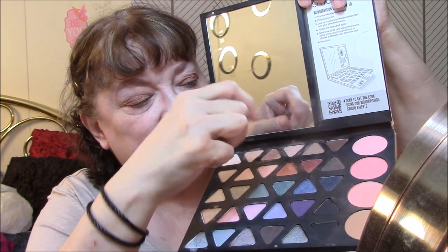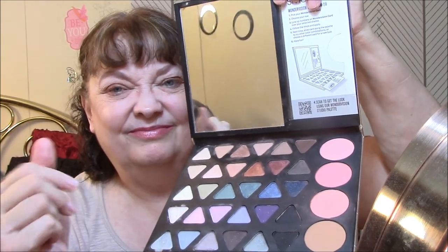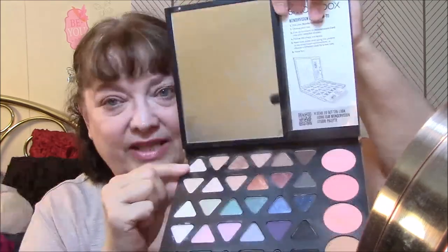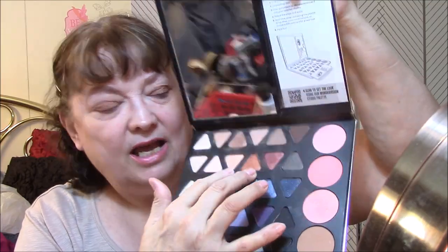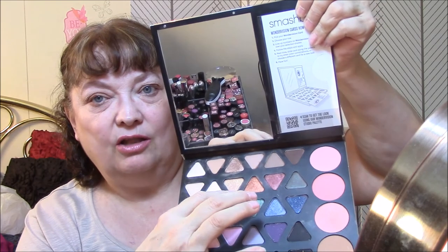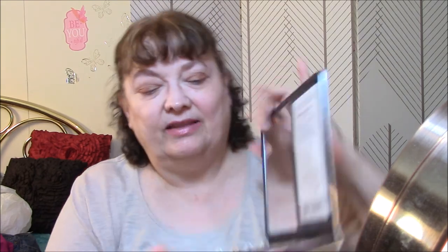I wore this, this, and this, and I will put in a picture — I did manage to get an okay picture out of the whole deal. Today I wore this and this for my transition, and I wore a combination of these two — this all over my lid and then this on the outer corner. And then I wore this blush. And for my lips today, I wore the Too Faced Melted Metal in Peony.